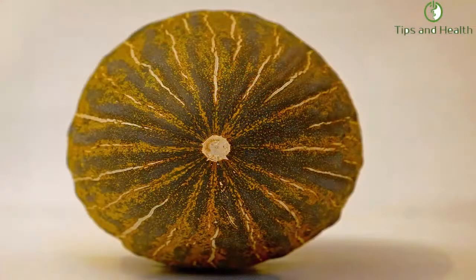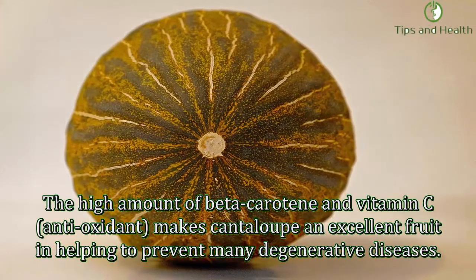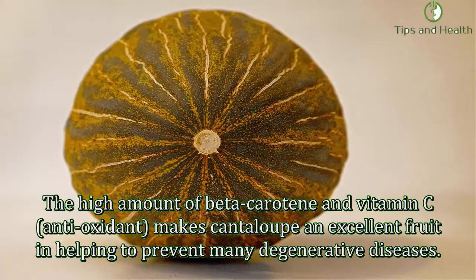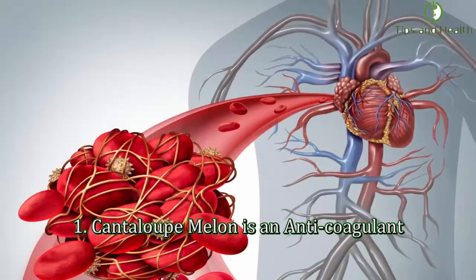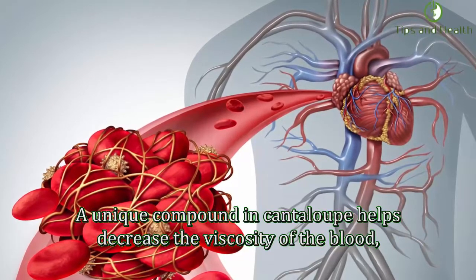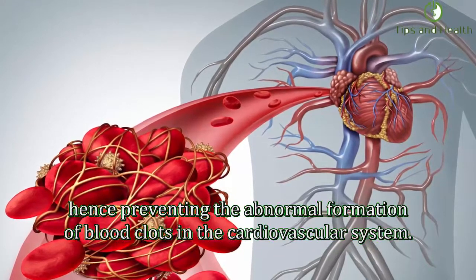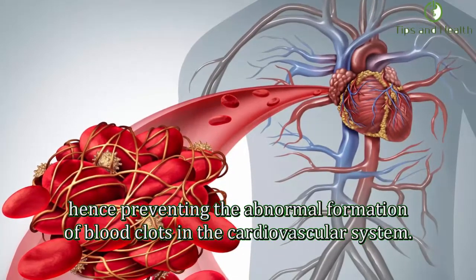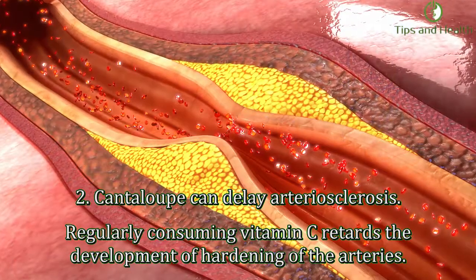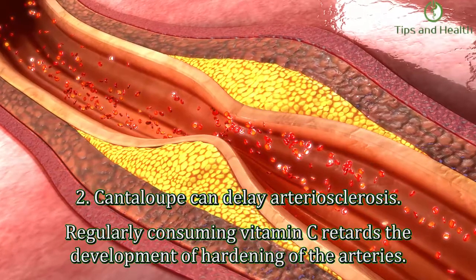The high amount of beta-carotene and vitamin C antioxidants makes cantaloupe an excellent fruit in helping to prevent many degenerative diseases. First, cantaloupe melon is an anticoagulant — a unique compound in cantaloupe helps decrease the viscosity of the blood, hence preventing the abnormal formation of blood clots in the cardiovascular system. Second, cantaloupe can delay arteriosclerosis.